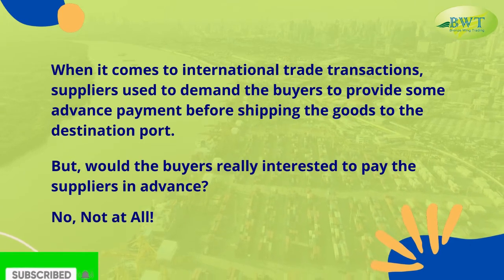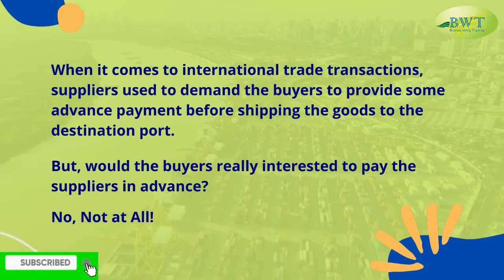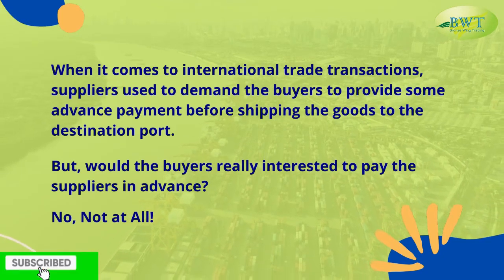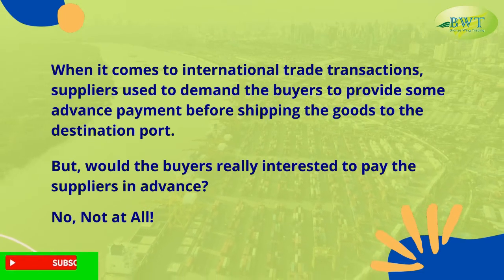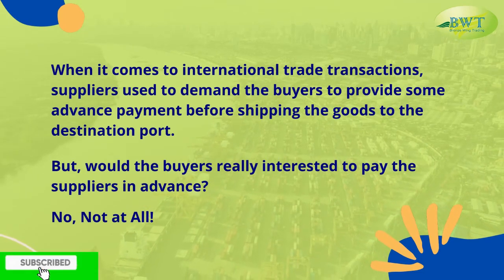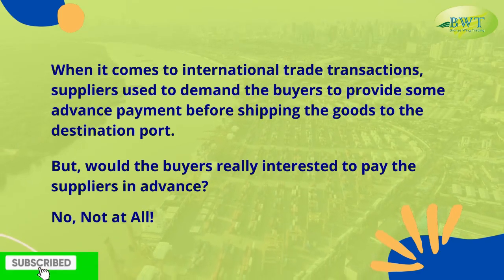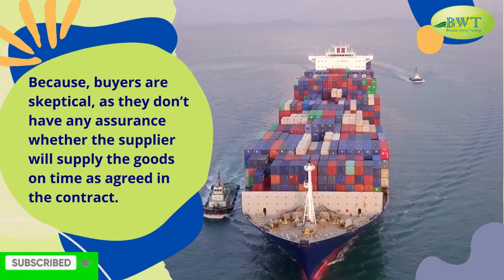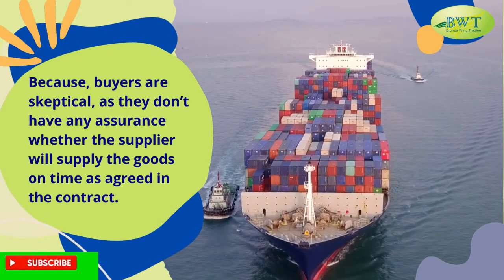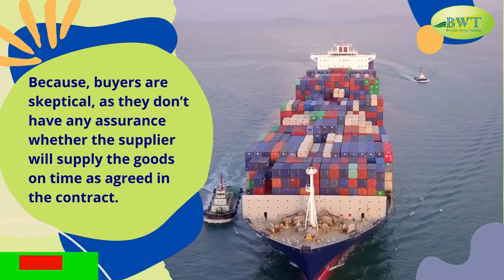When it comes to international trade transactions, suppliers used to demand that buyers provide some advance payment before shipping the goods to the destination port. But would buyers really be interested in paying suppliers in advance? No, not at all. Because buyers are skeptical, as they don't have any assurance whether the supplier will supply the goods on time, as agreed in the contract.